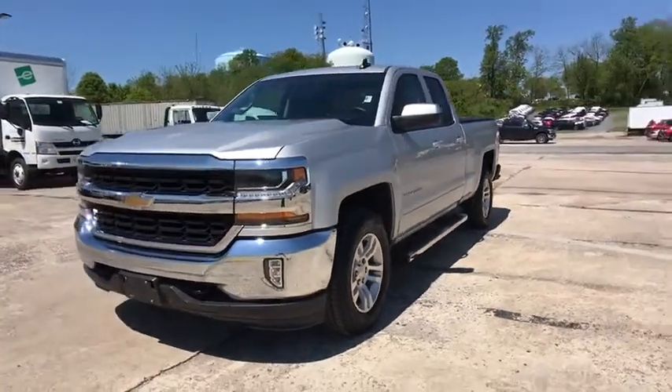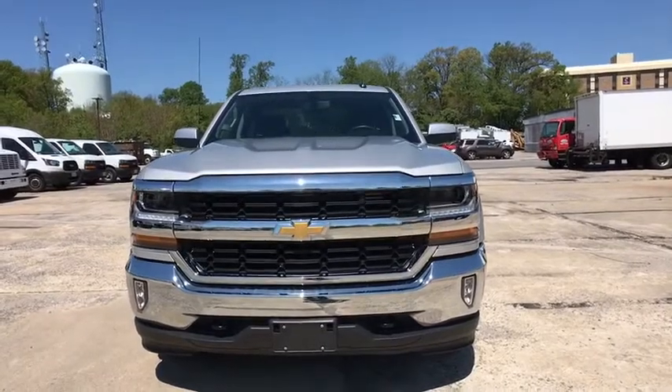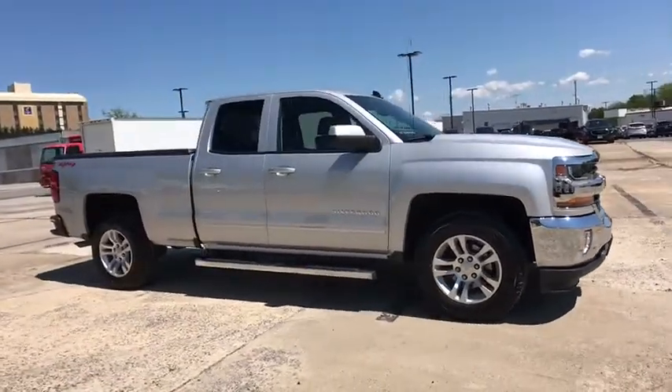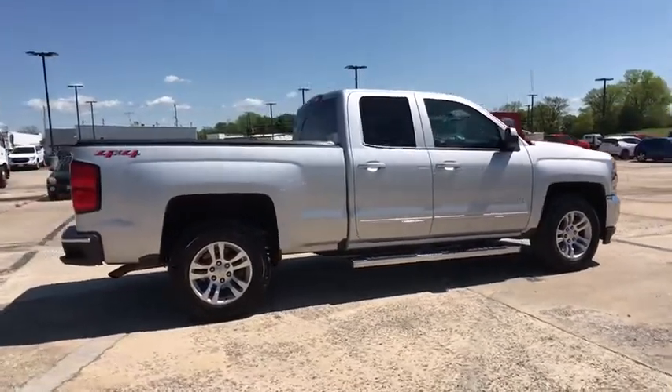We are pleased to show you the 2018 Chevrolet Silverado 1500 Crew Cab. Thanks to its rigid frame and advanced construction techniques, the Chevrolet Silverado 1500 Crew Cab offers a markedly better ride and handling combination than many of its competitors.